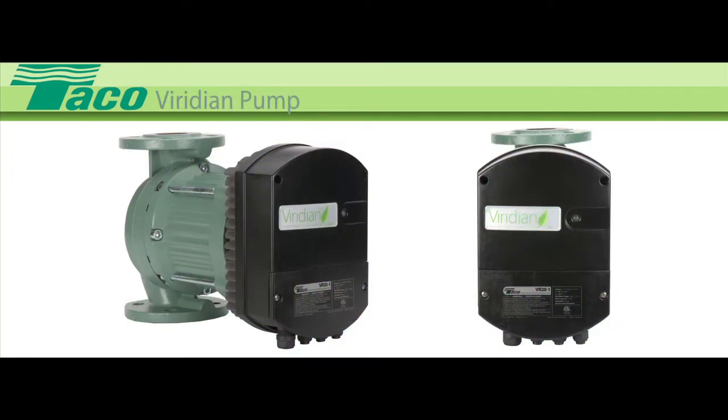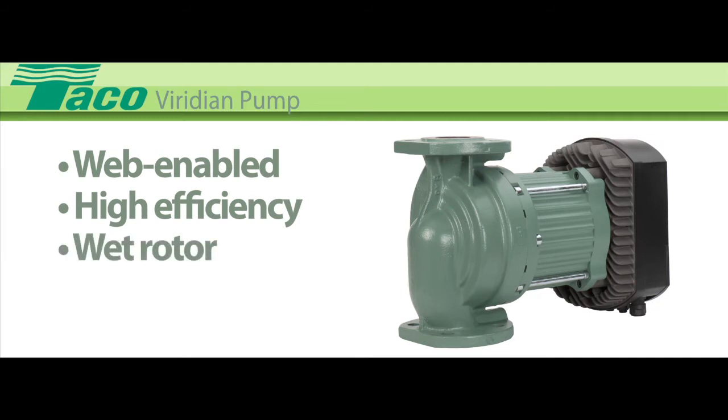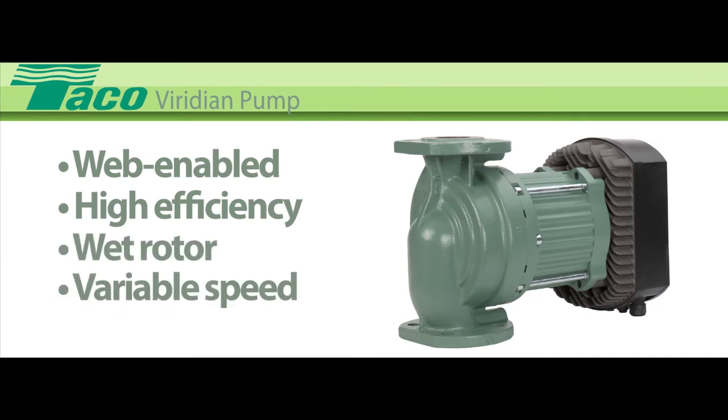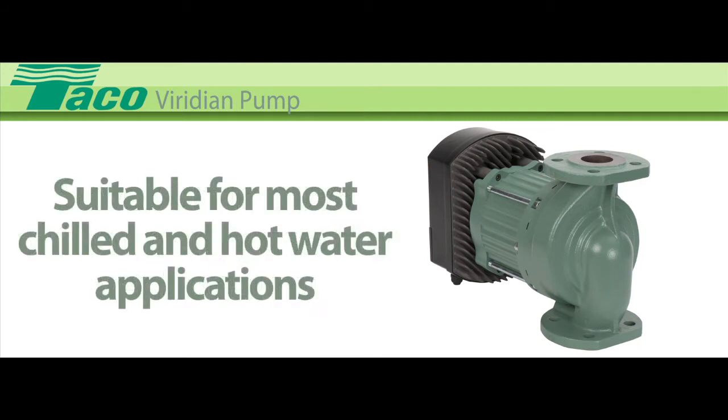Introducing the new Tayco Viridian product line. The Viridian is a web-enabled, high-efficiency, wet-rotor, variable-speed commercial pump. Its ECM motor saves up to 80% of the energy needed by a conventional pump, and its multiple operating modes make it suitable for most chilled and hot water applications.